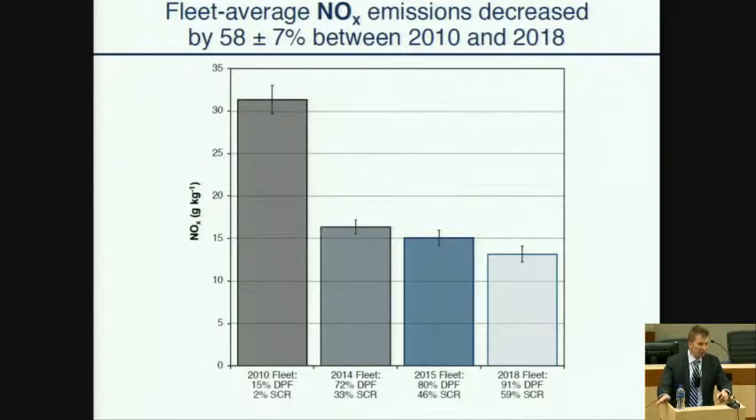This shows NOx emissions in terms of fleet average, and again you see a decreasing NOx emission rate over time. Between 2010 and 2018, NOx emissions decreased by about 60%. We saw the largest change in the fleet overall between 2010 and 2014, and the corresponding largest portion of the NOx reduction happened between those two periods as well.